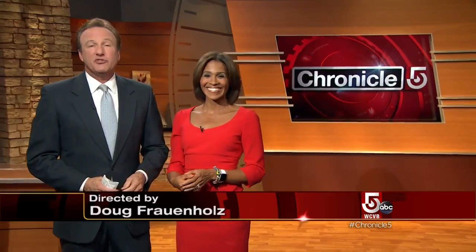That is Chronicle for tonight. Thanks so much for joining us, everyone. I'm Anthony Everett. And I'm Shannon Seymour. Have a good one. We'll see you back here tomorrow night.